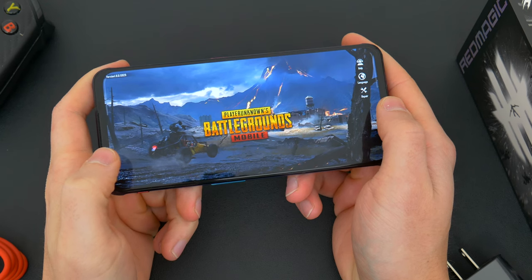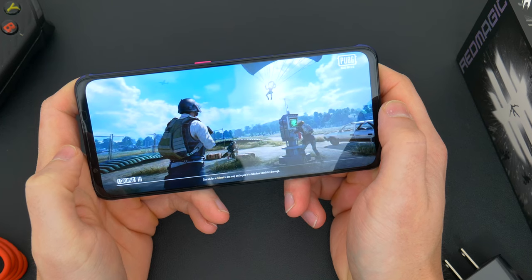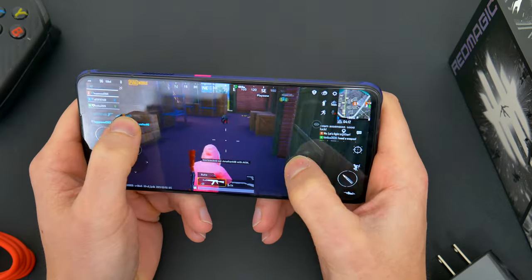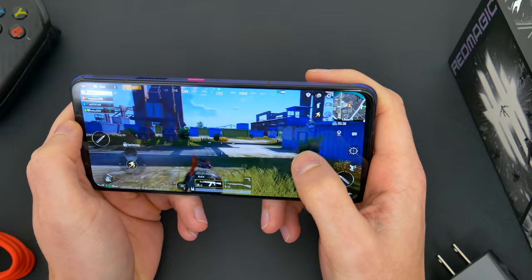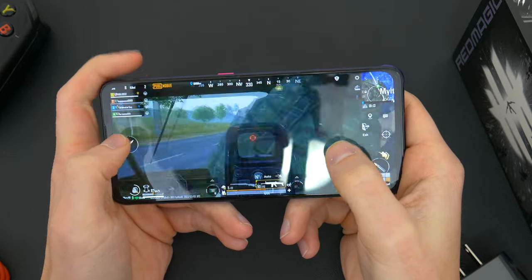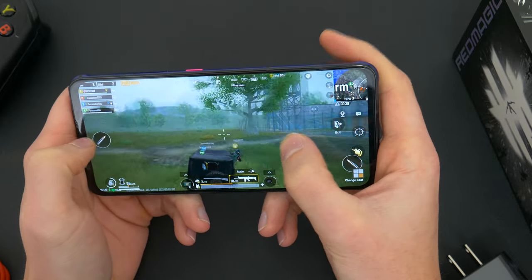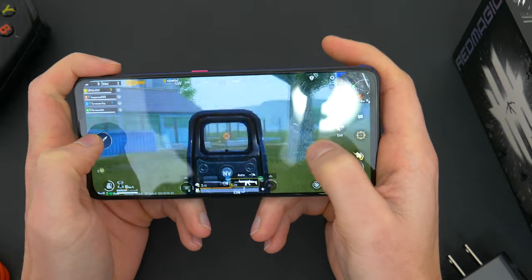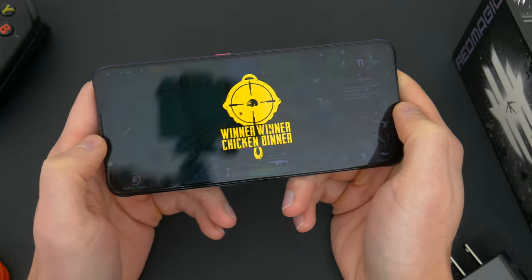PUBG Mobile, I think, is maybe the second most intense game I tested out. I've got this running on ultra HD graphics and ultra high frame rate, and the Red Magic 7 cuts through it with ease. I actually went ahead and played two full matches from start to finish, which took probably about 20 or so minutes each. And through that whole time, there wasn't a skip, there wasn't a frame drop, there wasn't even a building or a tree or a rock that wasn't loaded up and ready to go. For a mobile gaming experience, I think this is about as good as it can get. And once again, on a game like this, those customizable shoulder pads come in handy and really give you an advantage.